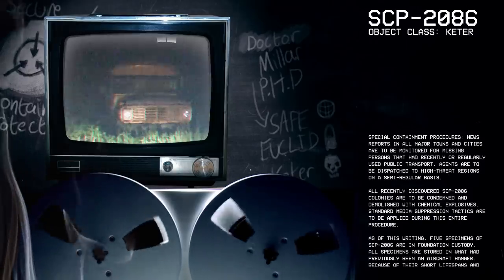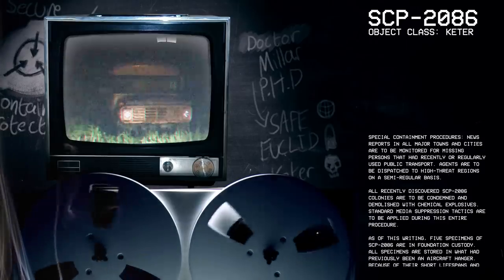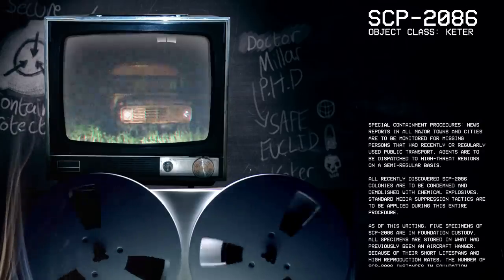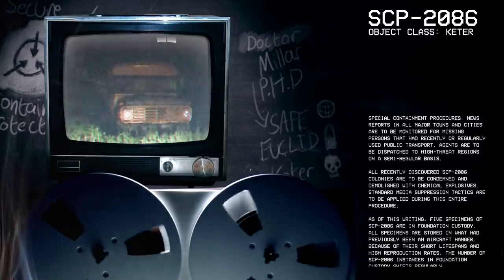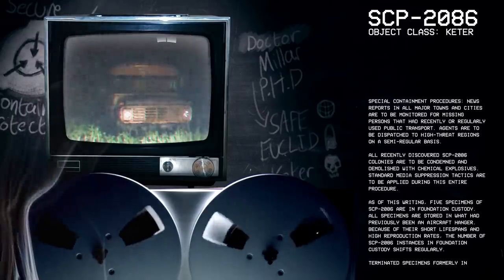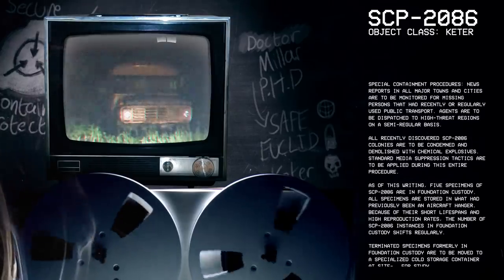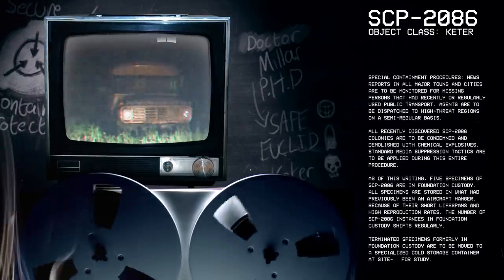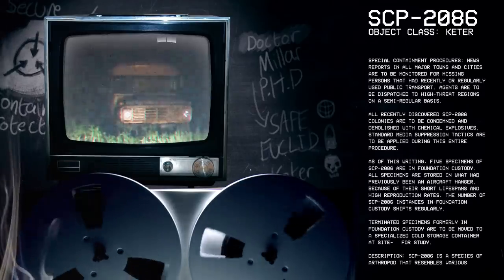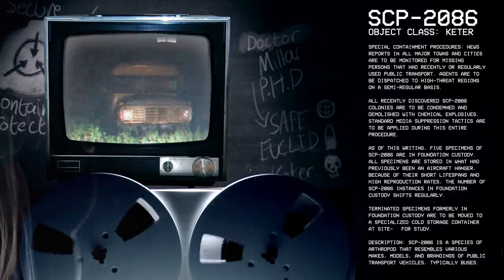Special Containment Procedures: News reports in all major towns and cities are to be monitored for missing persons that had recently or regularly used public transport. Agents are to be dispatched to high-threat regions on a semi-regular basis. All recently discovered SCP-2086 colonies are to be condemned and demolished with chemical explosives. Standard media suppression tactics are to be applied during this entire procedure. As of this writing, five specimens of SCP-2086 are in Foundation custody.